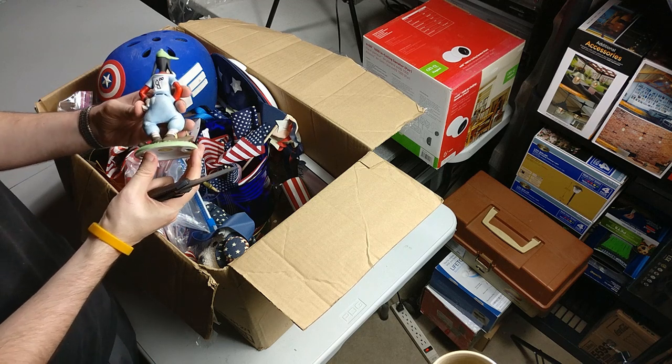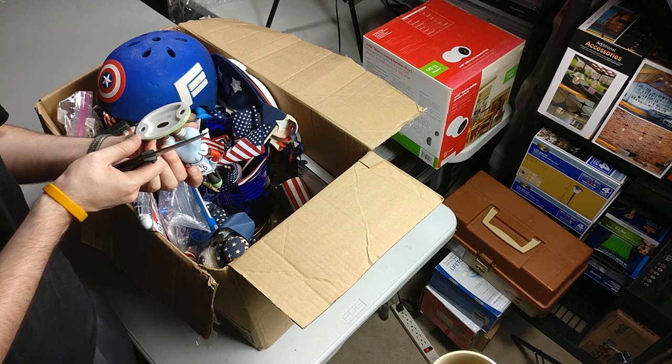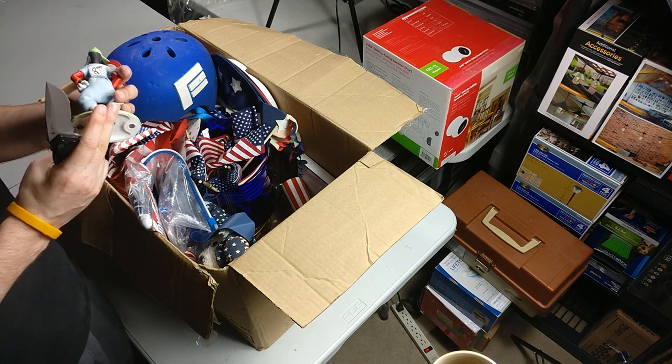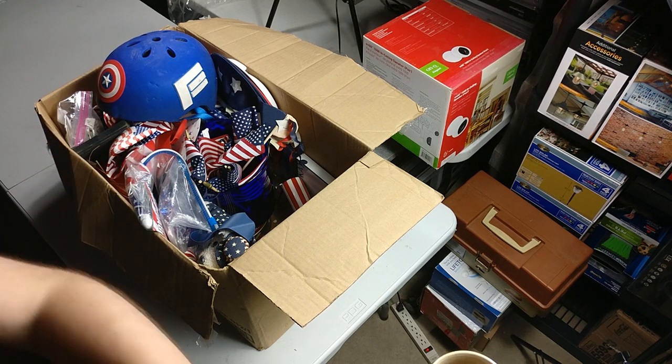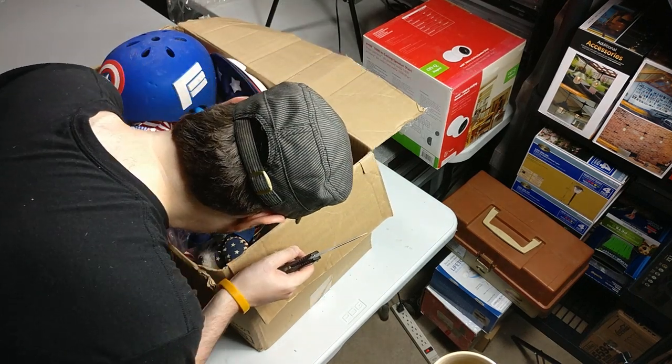Here is a Goofy — they had it priced at $8 at their sale. Made by Walt Disney. I don't know the age. We'll set it over here to look up and see if there's any value. I'm not holding my breath on that one.